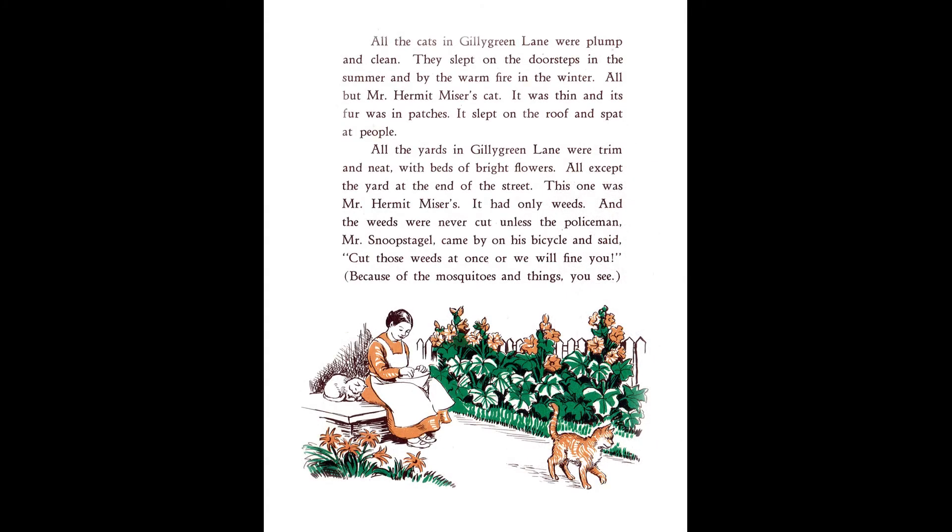All the cats in Gilly Green Lane were plump and clean. They slept on the doorsteps in the summer and by the warm fire in the winter. All but Mr. Hermit Miser's cat. It was thin and its fur was in patches. It slept on the roof and spat at people. All the yards in Gilly Green Lane were trim and neat, with beds of bright flowers. All except the yard at the end of the street. This one was Mr. Hermit Miser's. It had only weeds. And the weeds were never cut unless the policeman, Mr. Snoop Stegall, came by on his bicycle and said, "Cut those weeds at once or we will find you." Because of the mosquitoes and things, you see.